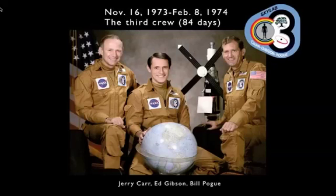Finally, we have the third crew, who spent a record 84 days in space — though all of these missions set records at the time. They began in mid-November of 1973 and came home in early February of 1974. This was an all-rookie crew: Jerry Carr, Ed Gibson, and Bill Pogue. Of those three, Ed Gibson was the scientist — he was a solar physicist before he became an astronaut.